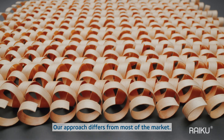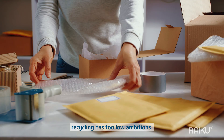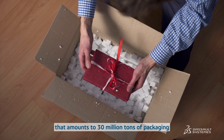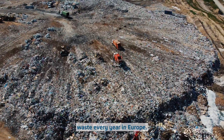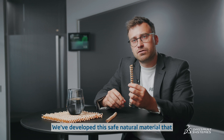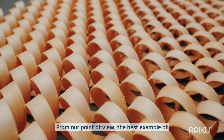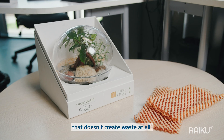Our approach differs from most of the market. We know that packaging recycling has too low ambitions, with 35% of packaging not being recycled — that amounts to 30 million tons of packaging waste every year in Europe. We need decades to reach 100%. We've developed this safe, natural material that nature can recycle itself, wherever it ends up. From our point of view, the best example of circular economy is a product that doesn't create waste at all.